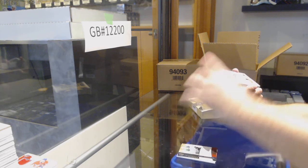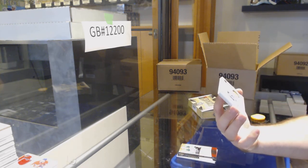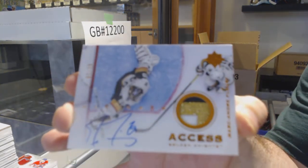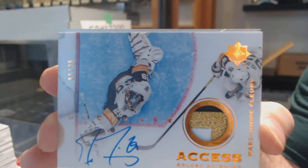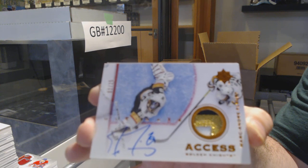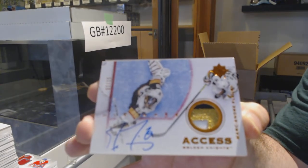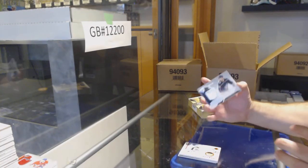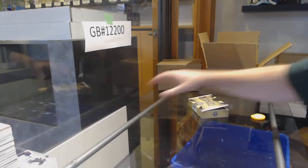We've got an access patch auto numbered to 25 — Marc-Andre Fleury. Beautiful card. And we got a rookie jersey of Benstrom to 399 for the Jackets. Wow, that's a very pretty card.